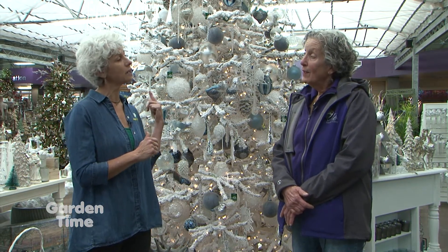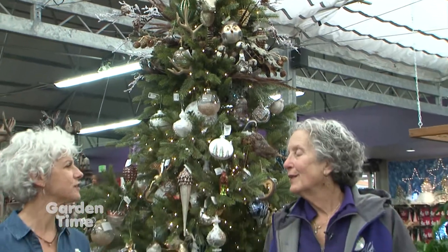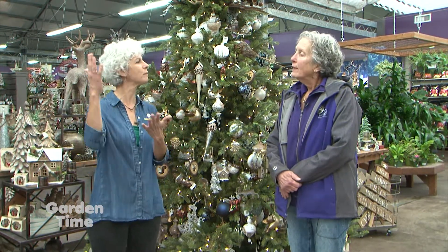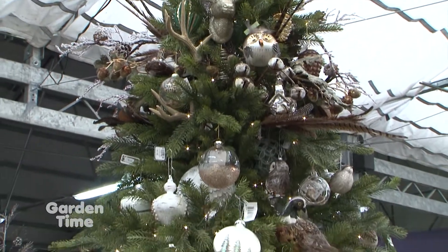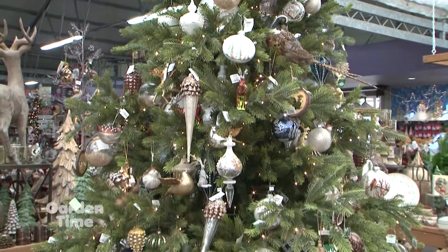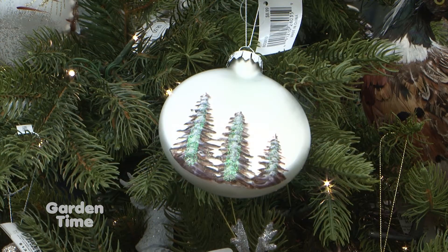There's another tree to go look at. Barb has 20 themes at the Sherwood store, with other stores represented with some of those themes on additional trees. The tree they just came from was called Morning Walk, and this one is Winter Event. It's a great transition tree because it's very Pacific Northwest themed — it could really go up before Thanksgiving when you look at the colors and all the natural touches.